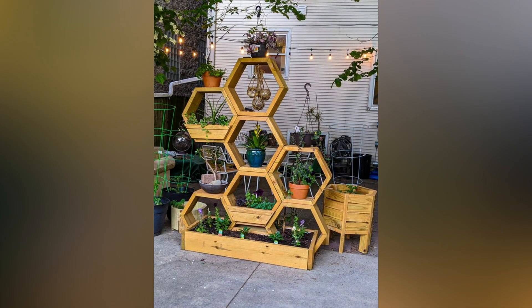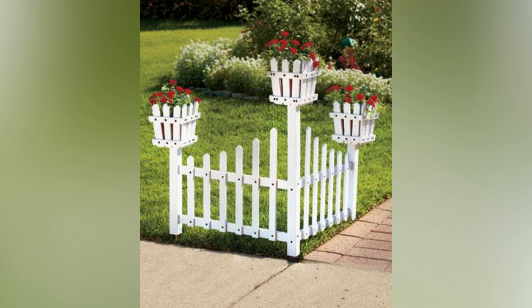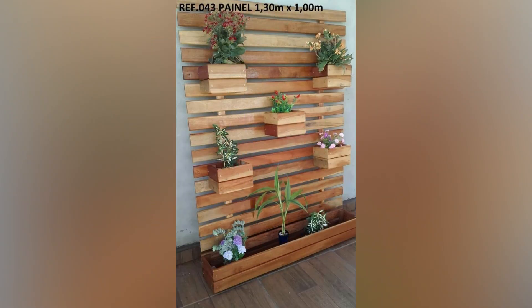Ready to get started with wooden pallets in your garden? Share your ideas and projects with us in the comments below. For more gardening tips and creative DIY projects, subscribe to our blog and follow us on social media.